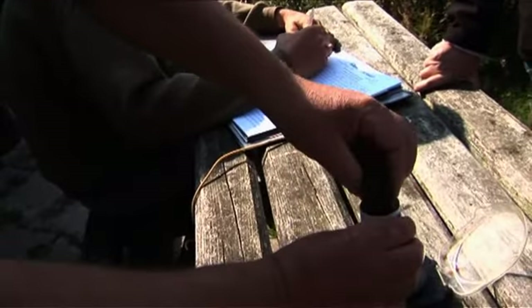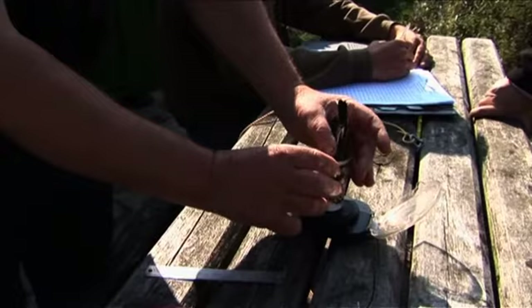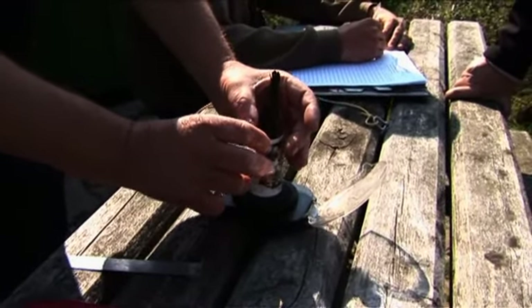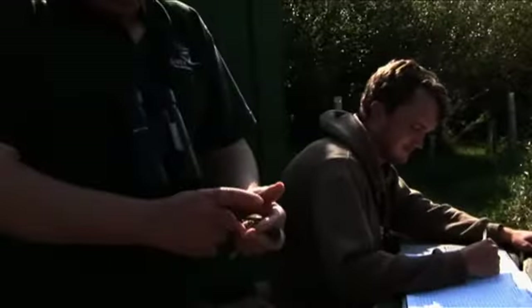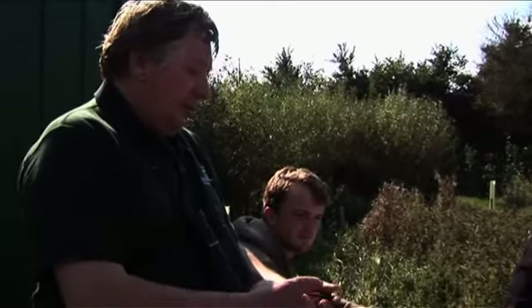Then we just weigh him. This is the quickest, easiest way to do it in a cone. 17.60 grams. Which is about average. So how old do you think he is? This is about three months old — this bird was born this year.